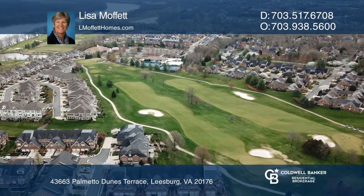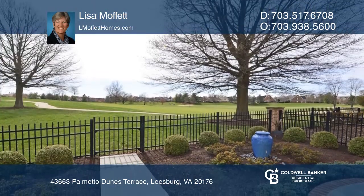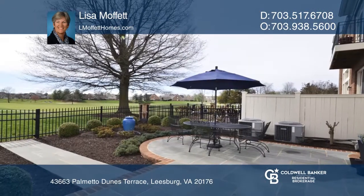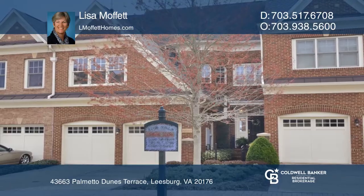The owner's retreat is luxurious with a sitting room and a view. The spacious master bathroom has a soaking tub and dual sinks. Enjoy outdoor living on the Bluestone patio. See it today with Lisa Moffitt.